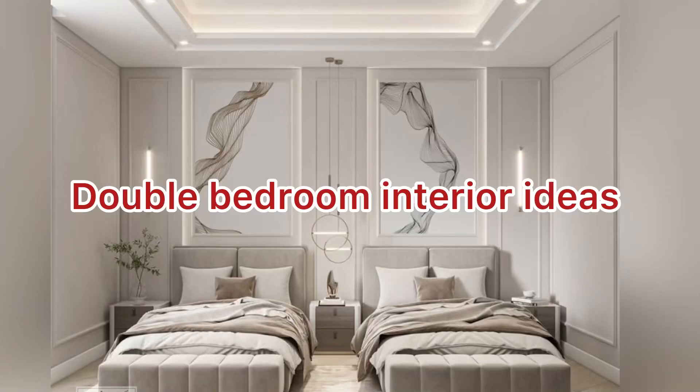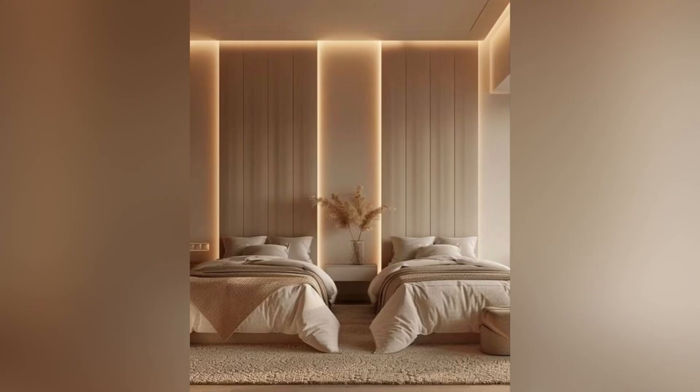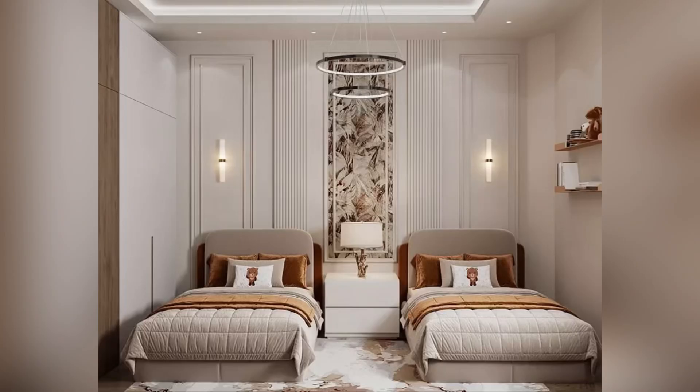Hello everyone and welcome back to my YouTube channel Trends and Styled with Shabana. I hope you all are doing great. Here are some interior design ideas for double bedrooms focusing on maximizing comfort and style.